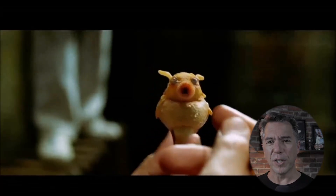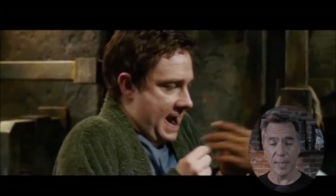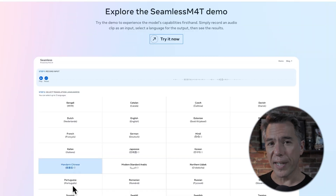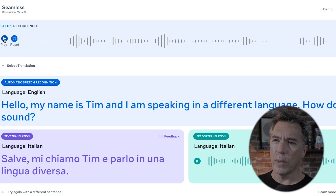Moving on, the Universal Translator is nearly here — or Babblefish, depending on how much you like Hitchhiker's Guide to the Galaxy. Meta have released a new language translation model that you can use in your browser. I hope that someone in the audience can verify the accuracy of these translations. So I just recorded this with my laptop mic: 'Hello, my name is Tim and I am speaking in a different language.' Translating it into Italian — let's see how it sounds. I don't know if that's accurate or not.